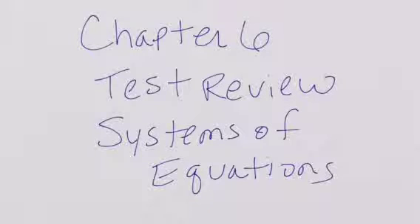Open up your MTT and we're going to do a test review for chapter 6, Systems of Equations.